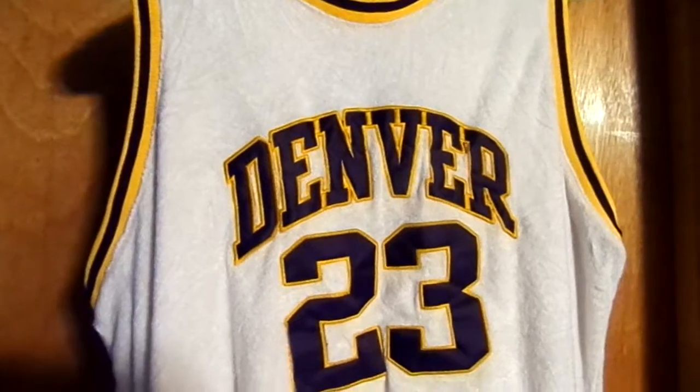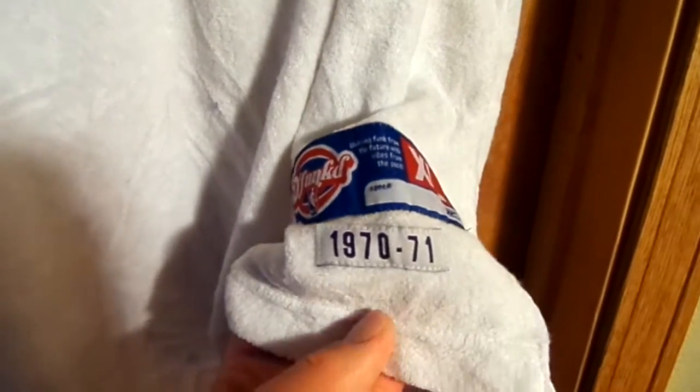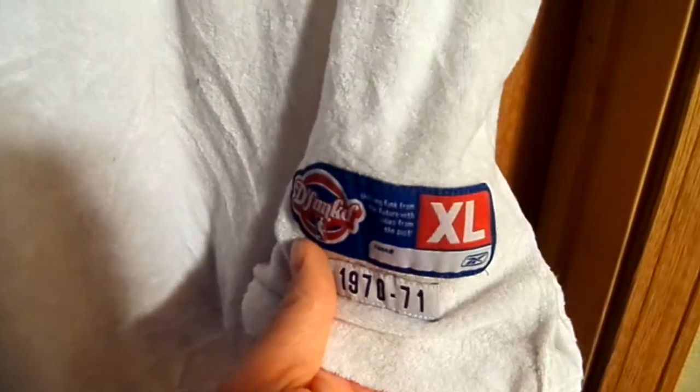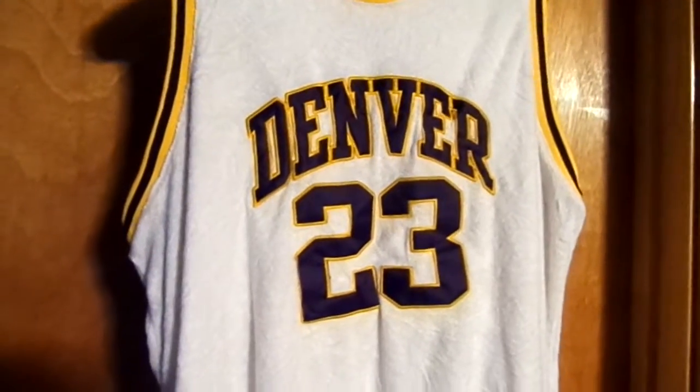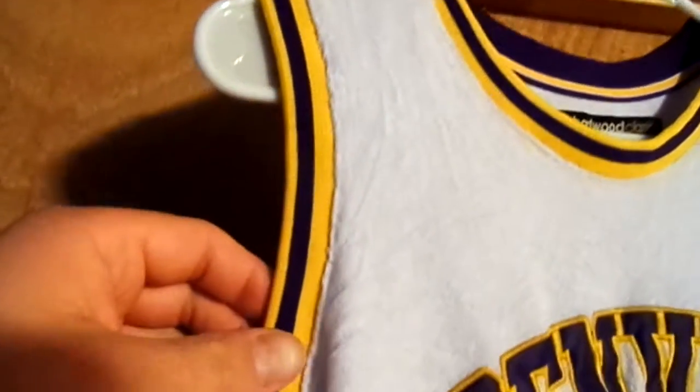This is going to be the jersey. It says it's 1970-71. It's a defunct jersey, a size extra large. I believe this is going to be a youth extra large, not an adult extra large, but I really want to get this signed. It's a really nice jersey. It's got the yellow and dark blue, probably a navy blue around the armpits on both sides.